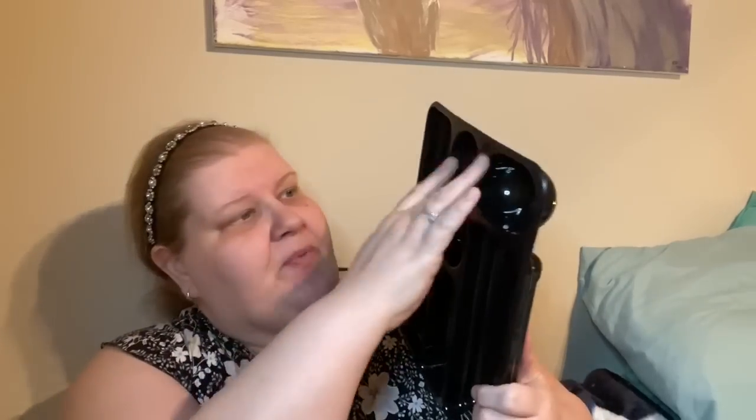Lisa got this for her desk at work — it's basically a jot organizer tray to keep pens, paper clips, a stapler, and such in her drawer. She also picked up two packs of paper clips — 80 jumbo or 250 regular-sized clips — since teachers and teacher's assistants often have to buy their own supplies.